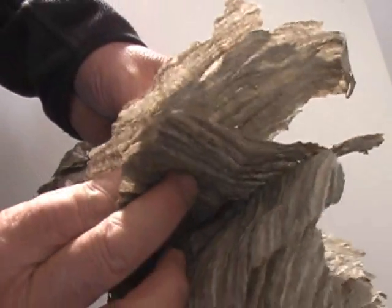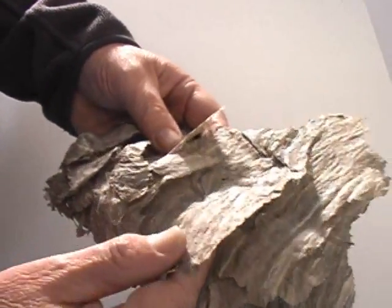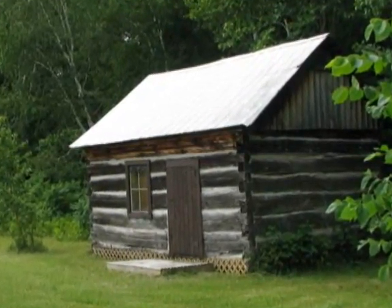Wasps create this paper from wood. The workers gather small pieces of fiber from exposed wood. Untreated lumber, like the logs in this log home, are ideal. The sun and weather weaken the fibers.